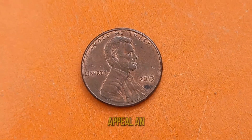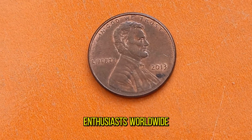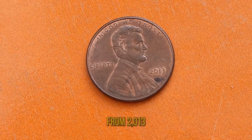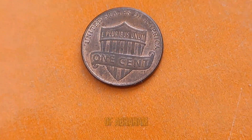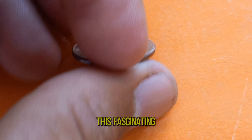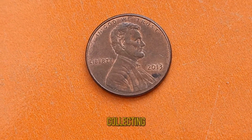Its timeless appeal and intriguing backstory continue to captivate the hearts and minds of coin enthusiasts worldwide. So the next time you come across a humble penny from 2013, remember the untold story it holds within — a story of rarity, value, and the enduring legacy of Abraham Lincoln himself. Thank you for joining me on this fascinating journey through the world of numismatics. Until next time, happy collecting!